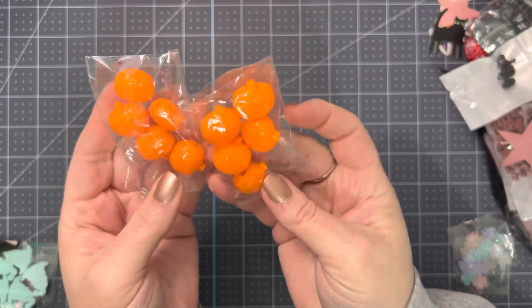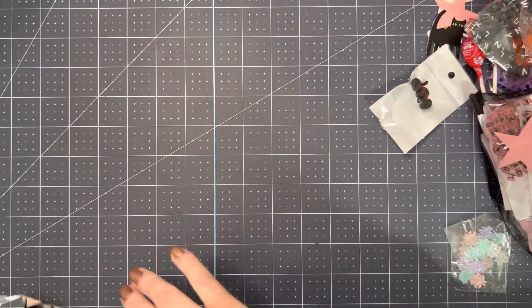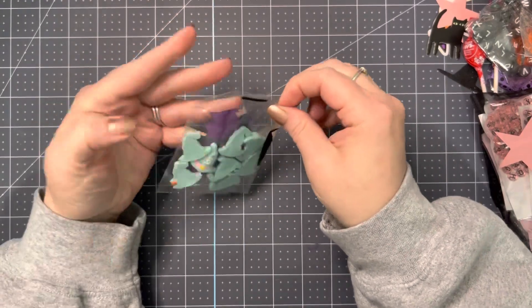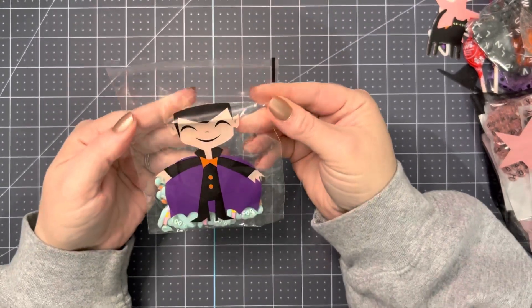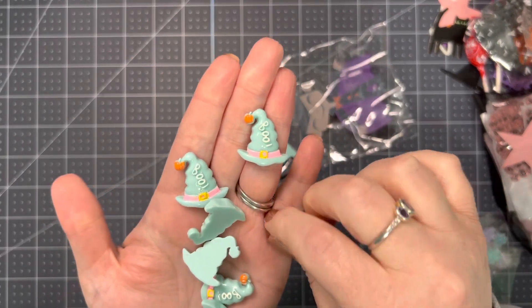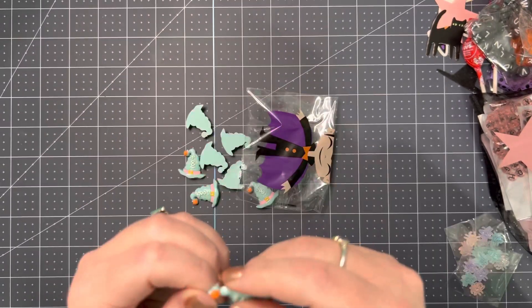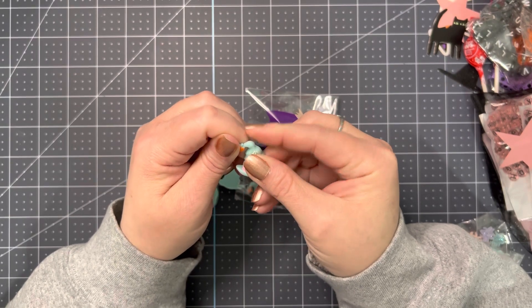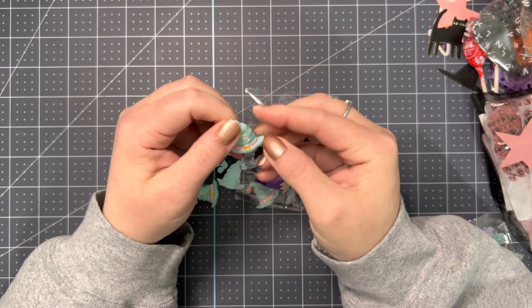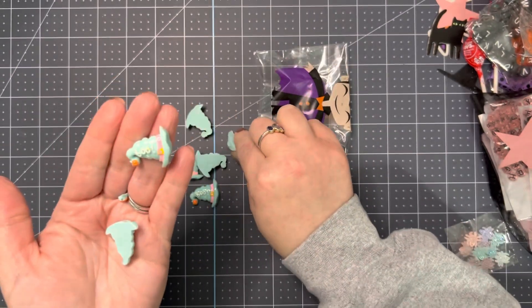She had sent me some of these as a free gift the last time, so I ordered these ones — these are pumpkin beads. And then look at this little bag, isn't this adorable? Look at these little hats. One did break, but that's okay because I think I could probably glue that back on. But even without it, it's still cute — it just says 'Boo.' I just thought these were so adorable.